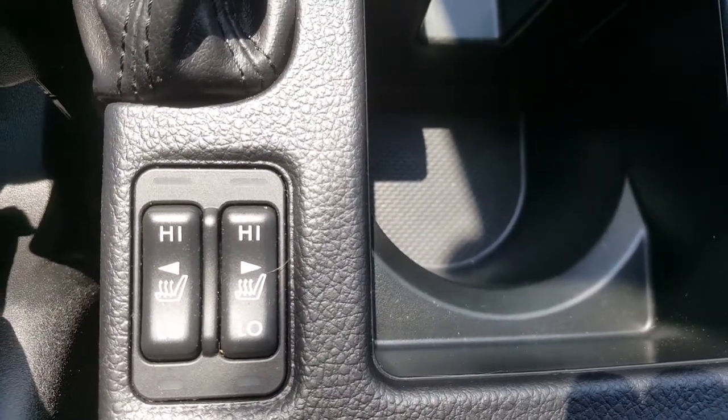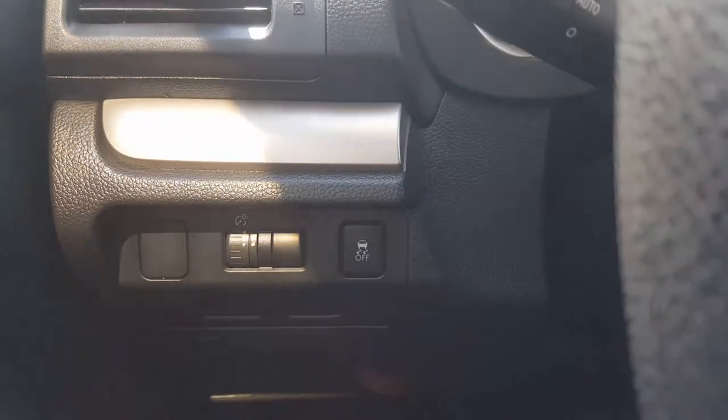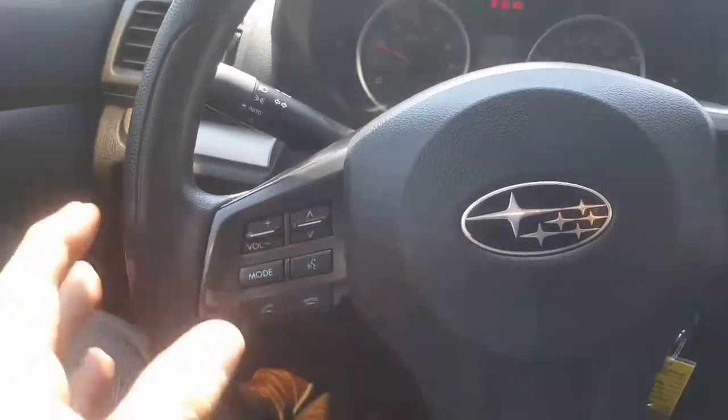You've got heated seats on here as well, so that's really nice. It's a very clean car. You've got traction control just down there, and nice controls on the wheel. It smells good — it doesn't smell as if it was ever smoked in, and it doesn't smell of dogs.